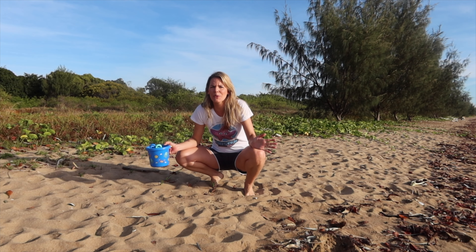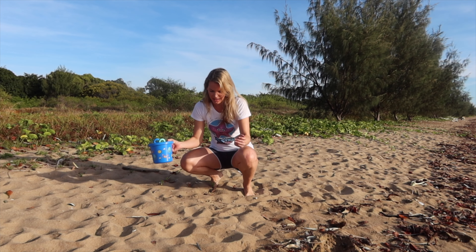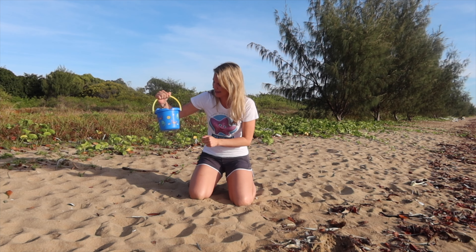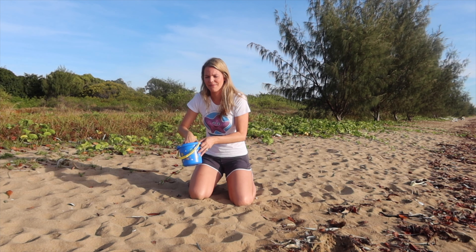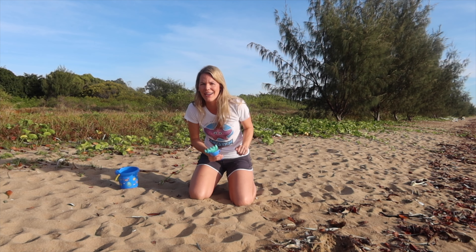I've got a really special episode today — I just got the call from the coast guards and they told me some sea creatures have washed up on the beach. Do you think you can help me find them as we go searching in the sand? I've got my bucket, I've got an octopus and a crab, and the sun — it's very hot here in Townsville! Let's see if we can find these sea creatures and save them and get them back in the ocean.